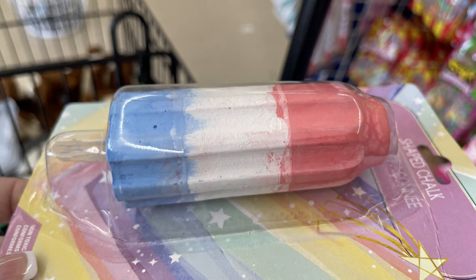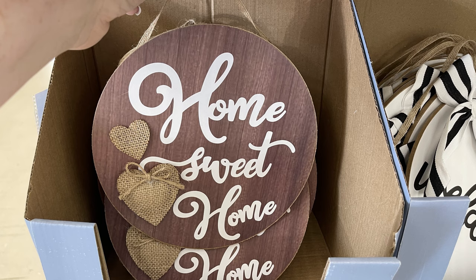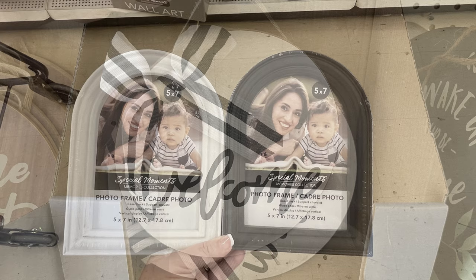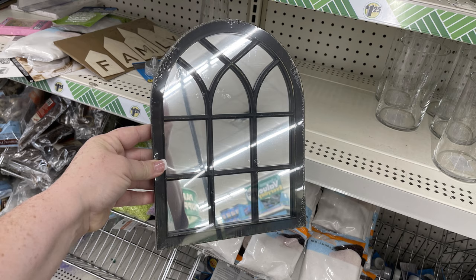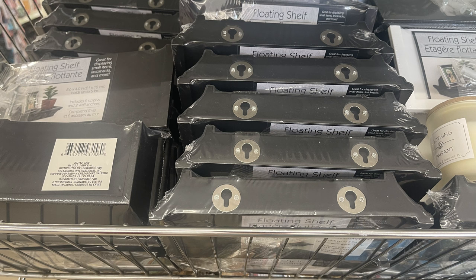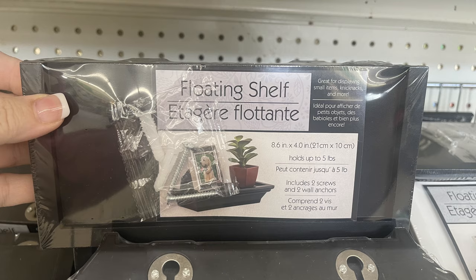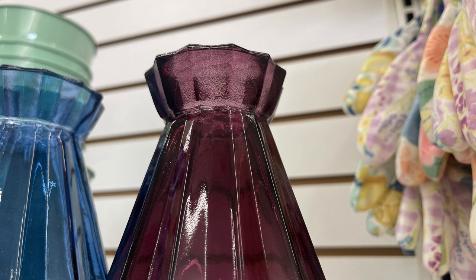Over in home decor this week, we have the 'Home Sweet Home' round sign with the burlap hearts, the 'Welcome' with the black and white striped bow, and then these two picture frames which I love so much — they fit a 5x7 frame, by the Special Moments brand. Then they have these 8x10 mirrored window pieces in black and white with kind of an aged look to them, also by Special Moments with a hanger on the back. They brought back the floating shelves in black with hardware, also in white — 8.6 by 4 inches, holding 5 pounds each. These gorgeous new vases in blue and burgundy, kind of a purple-burgundy color, are really pretty.